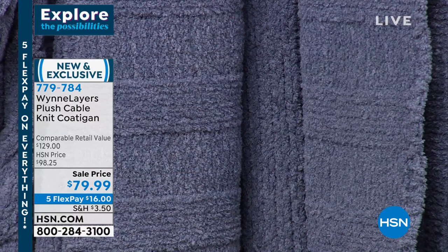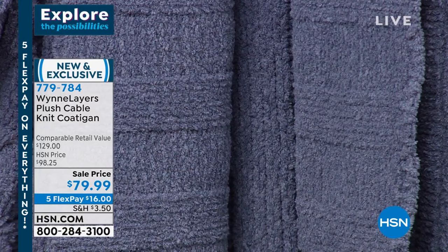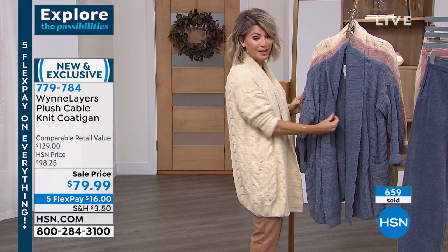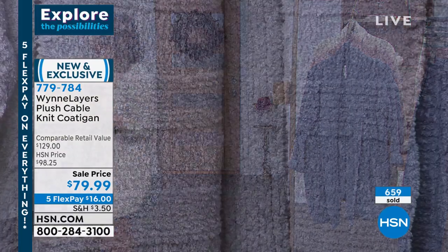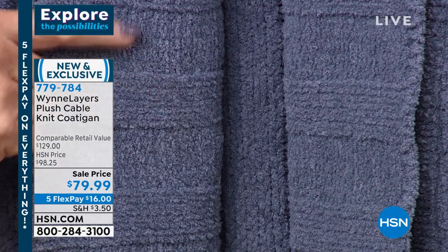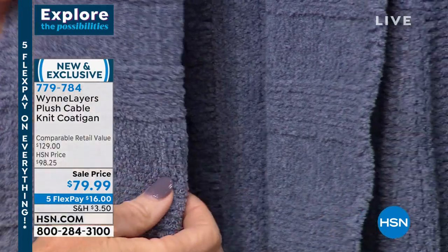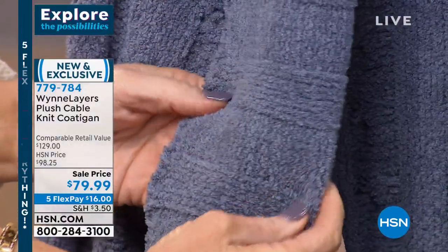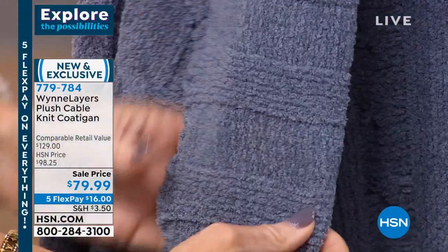It's a very specific chenille that was designed specifically for Marla because her standards are way up here — she couldn't find anything that fit those standards, so she just created her own fabrication. The storm blue — there's only 200 left. This is extra small through 3X. Look at that beautiful cable knit. I just want to show the stretch on this — look how soft, lush, and plush.